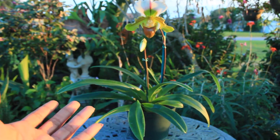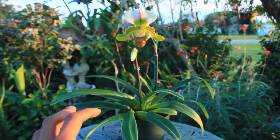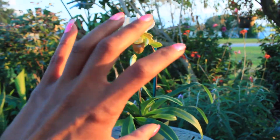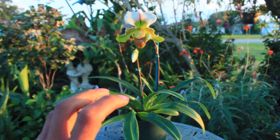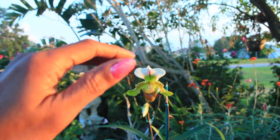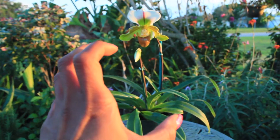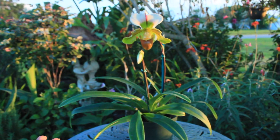One very important thing to note about the Paphiopedilum, especially grown in nature, is that this is a terrestrial orchid, meaning it grows at ground level within a rainforest or jungle-like habitat. Growing at ground level means there are several layers of vegetation and canopies that protect it from a lot of light.